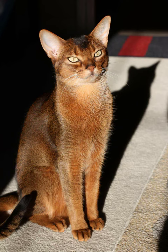Abyssinian cats and Siamese cats are both popular and distinct breeds, each with its own unique characteristics. Here's a brief comparison of the two.